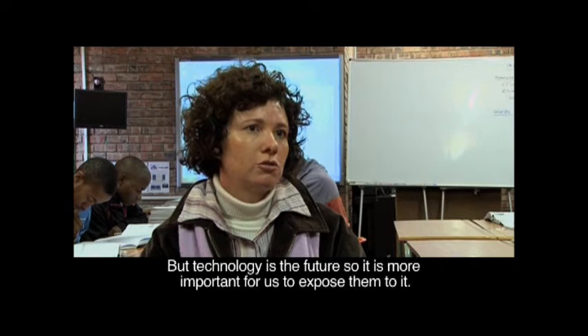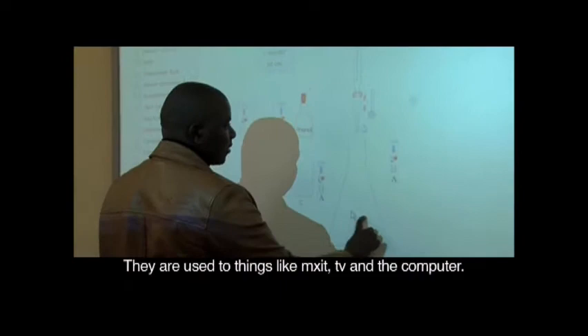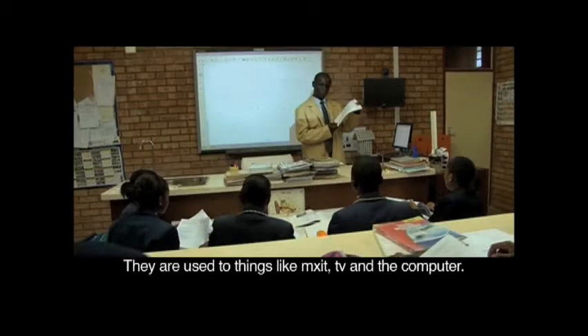Our kids at the school are from a rural area. They're not growing up in homes where they have all the technology, but technology is the future. So it's much more important for us to have technology exposure for them. They use the TV and they use the PC, and now they come to the class and listen to a boring half an hour session, talking and talking.